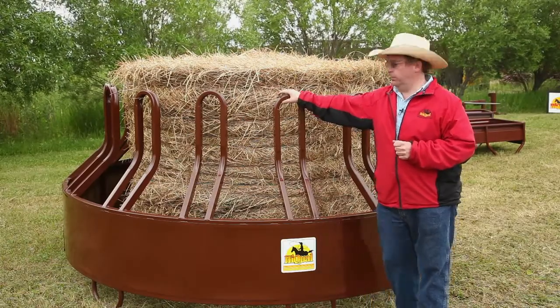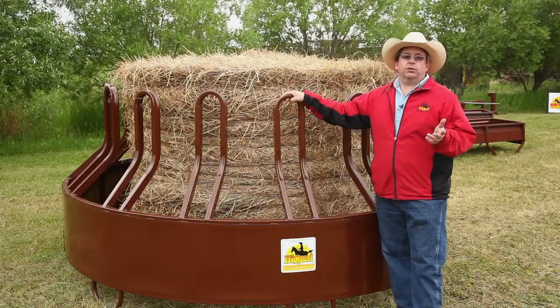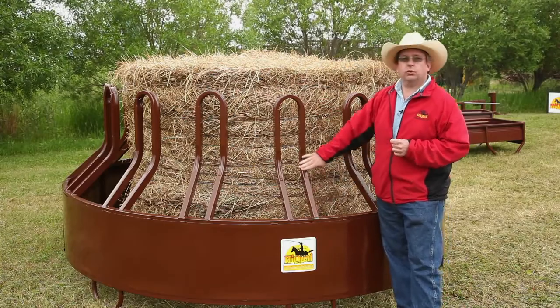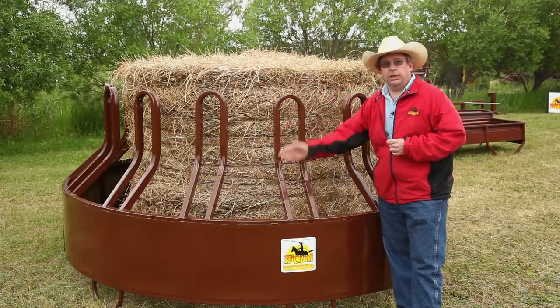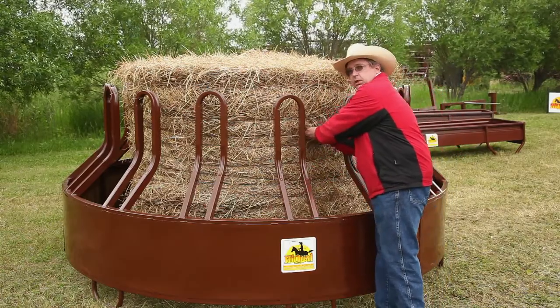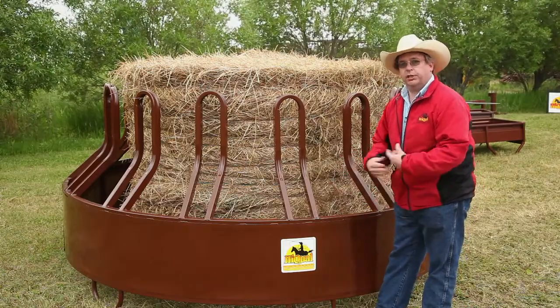So they came up with this new patented design which we refer to as a Tombstone. The key feature of this product is not only the Tombstone design, but it also slopes inward towards the bale. As you can see, it creates an inner ring and an outer ring. So when your cattle come in and feed, as they're picking at the bale, the loose feed drops inside the feeder instead of on the ground where it gets trampled and wasted.